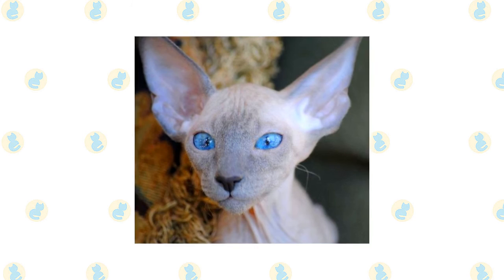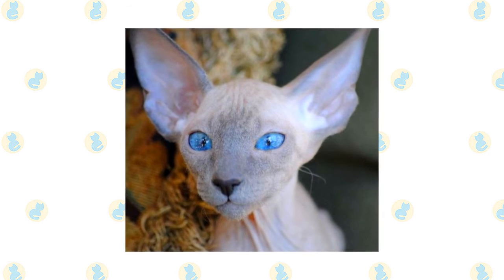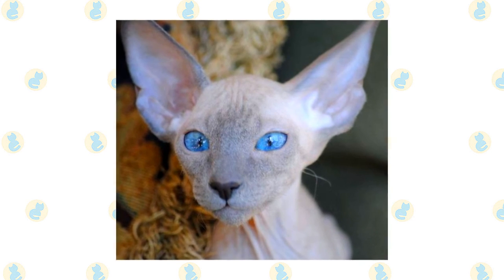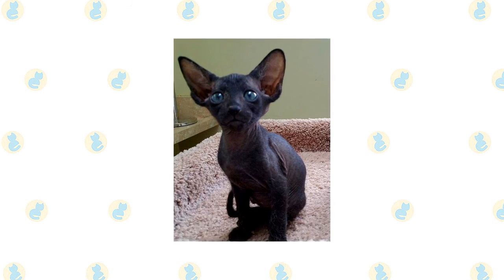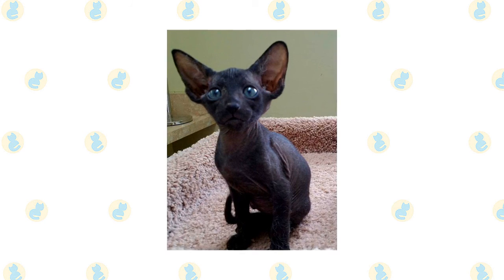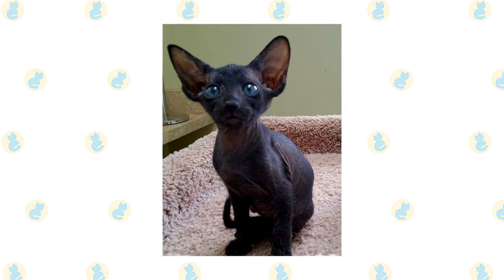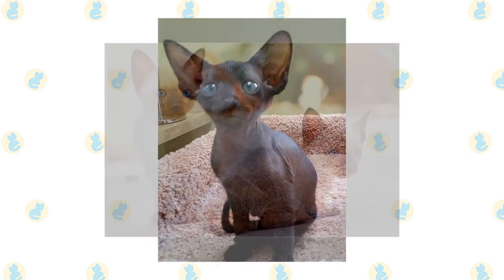The Peterbald is a great fit for families with young children — just make sure that early socialization takes place and boundaries are properly set on both sides. Supervise early interactions between kids and cats. When it comes to other household pets, the friendly and outgoing Peterbald usually fares well with most other domestic animals, but always supervise early interactions, as these relationships can depend on individual pets' personalities.